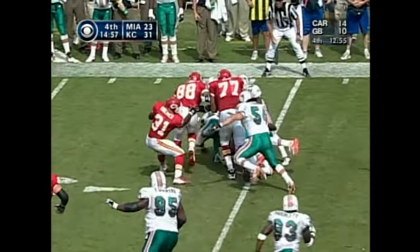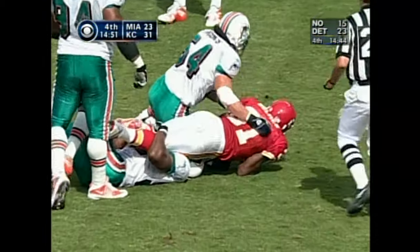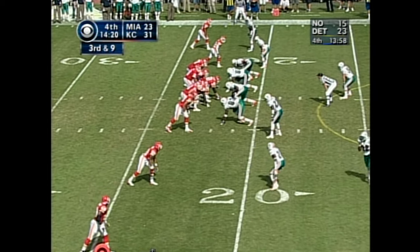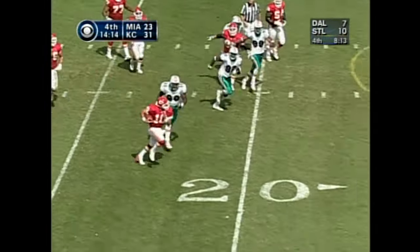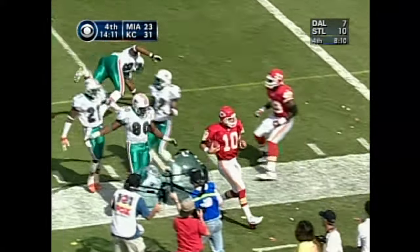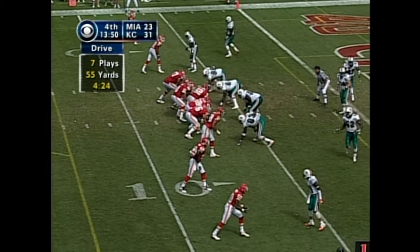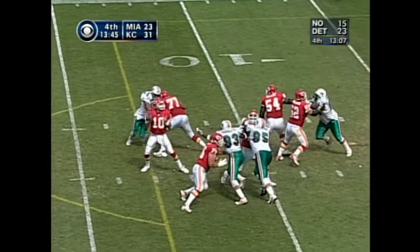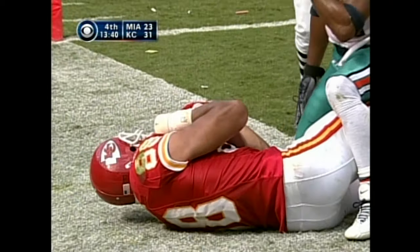Second down 12, first play of the fourth quarter. Holmes going outside, gets by Zach Thomas, gets by a host of defenders, and finally he's got down. Gonzalez has two receptions in the end zone today for touchdowns. Three to nine, empty backfield, 22-yard line — Green with time. He has to get inside the 15-yard line for the first down — shot by Fletcher, first down at the 7-yard line. Green is the leading rusher with three carries and 48 yards. First and goal at the 6 — Green looking for the end zone — touchdown! Tony Gonzalez, his third touchdown catch today.